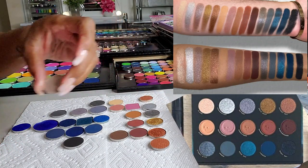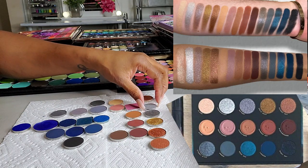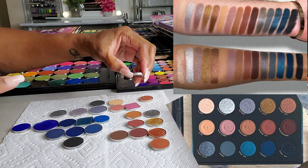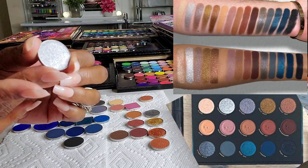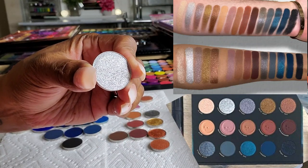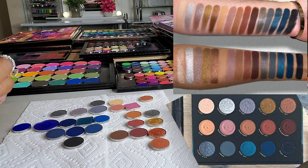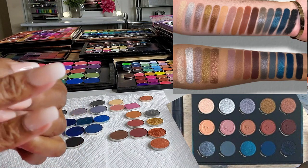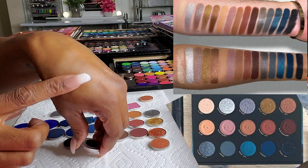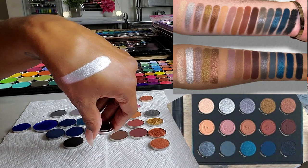Moving on to the next shade called Antimantium — a true silver metallic shimmer. I really only pulled one because it's a true silver metallic and I don't need to pull multiple. This one is from Colored Rain, it's called Flashing Lights. Swatching it — just your basic blinding silver shade. I think that'll do just fine.